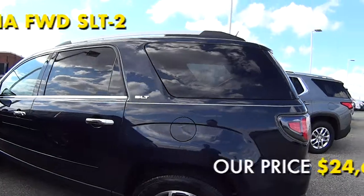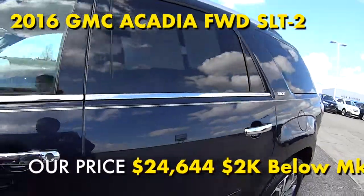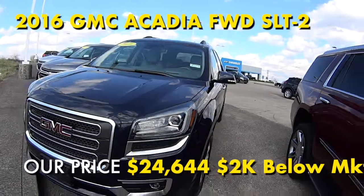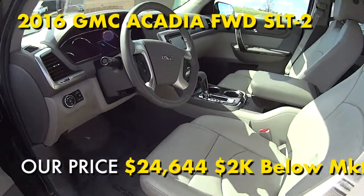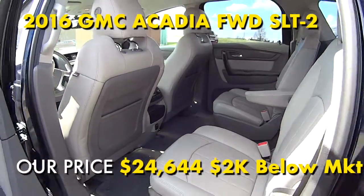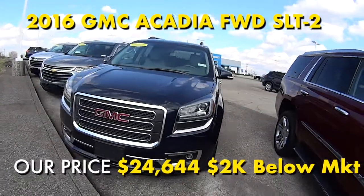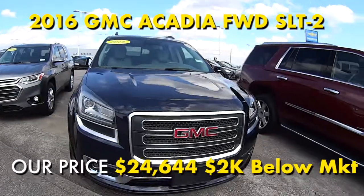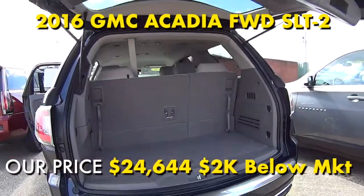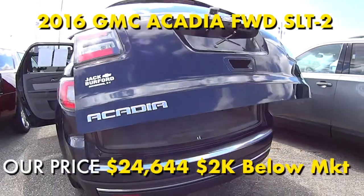Look at this 2016 GMC Acadia SLT 2 — it's loaded with a great Bose sound system, head-up display, and a beautiful dark sapphire blue metallic color with light gray leather interior. It has the remainder of the powertrain warranty, and we have it for only $24,644, which is over $2,000 below market value.